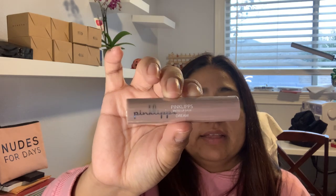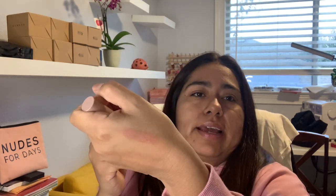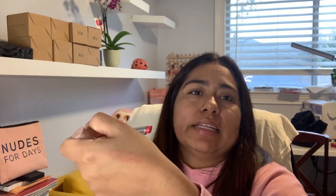Next is Pink Lips Tinted Lip Balm in Dream. The shade is Dream. It is pink — but it's very translucent because it's a lip balm. That makes sense, but that color looked scary at first. Just like that.